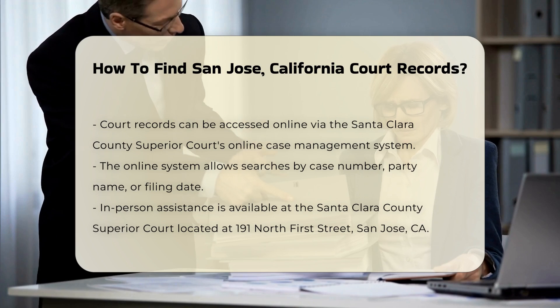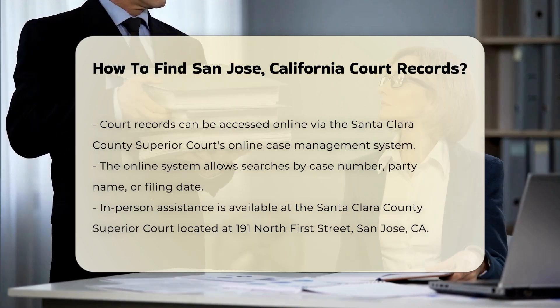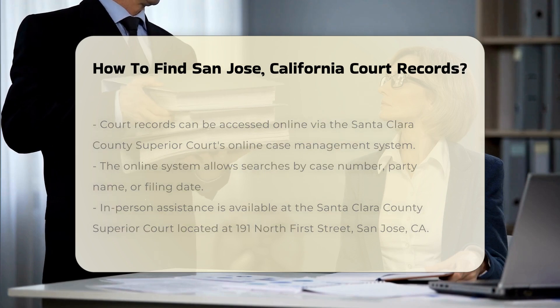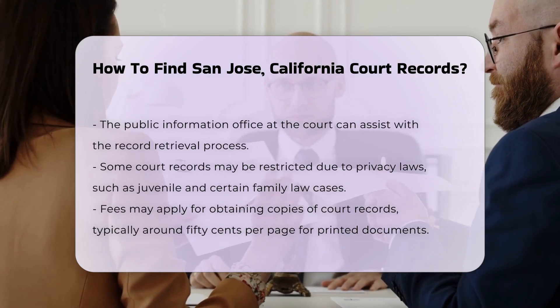If you prefer in-person assistance, you can visit the Santa Clara County Superior Court, located at 191 North 1st Street, San Jose, CA. The court's public information office can help guide you through the process.